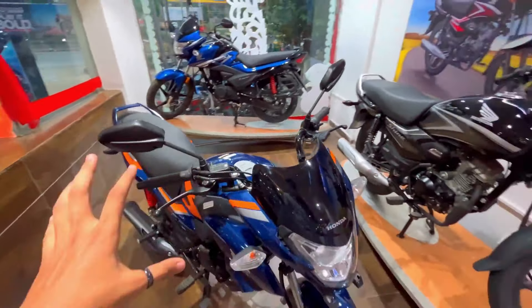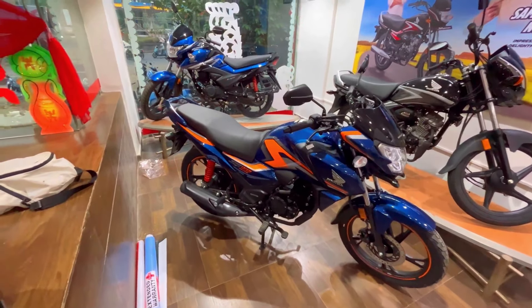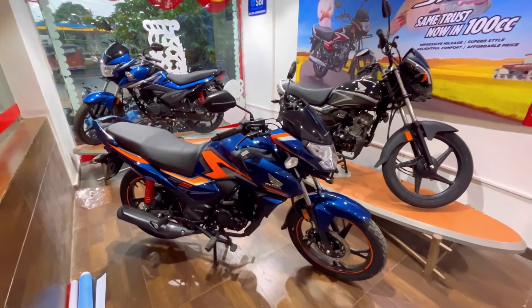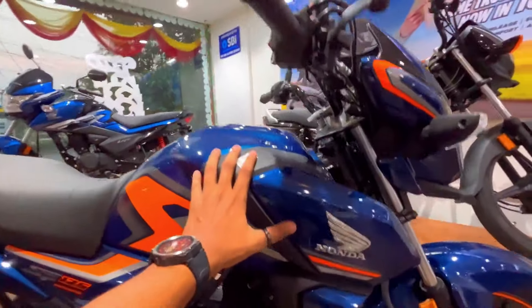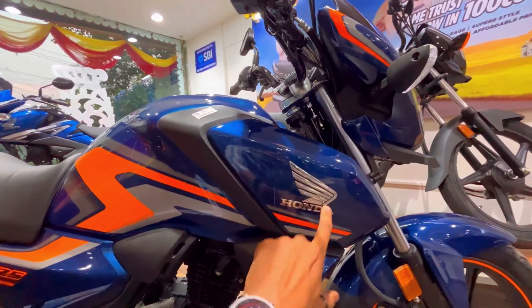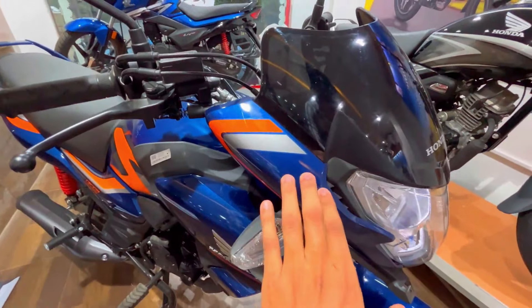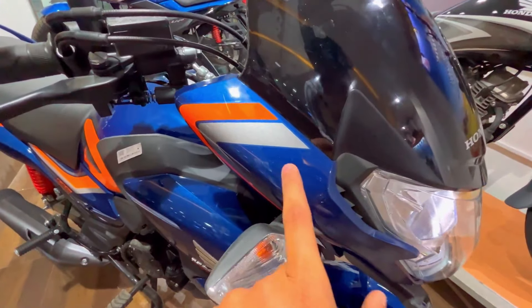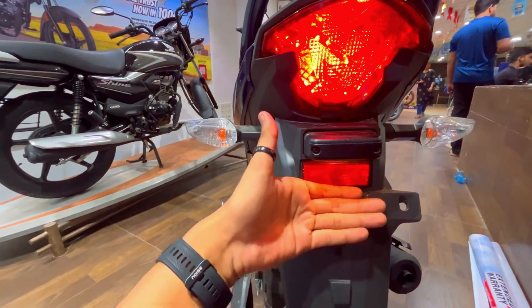Let's start with the first point: looks. The SP125 is in the commuter segment, but it has a very sporty design. If you check the side profiles, the fuel tank, cowl — this is a very aggressive look. The front look is the same, very strong. This is not changed in the 2024 model. If you check the rear profile, you get the mudguard — it will be the same look.